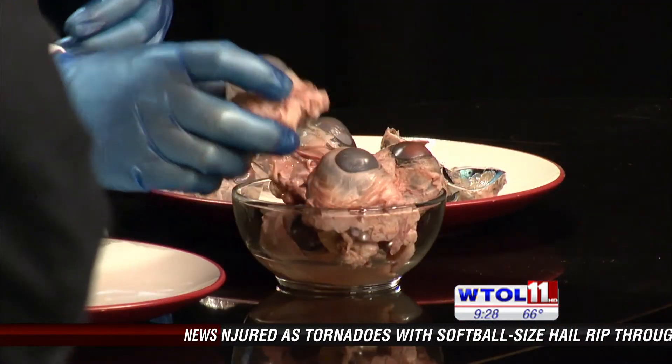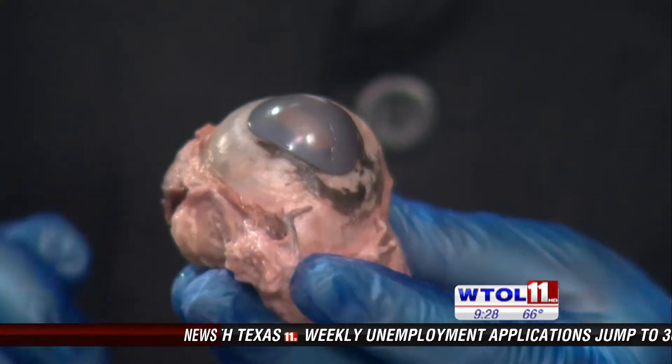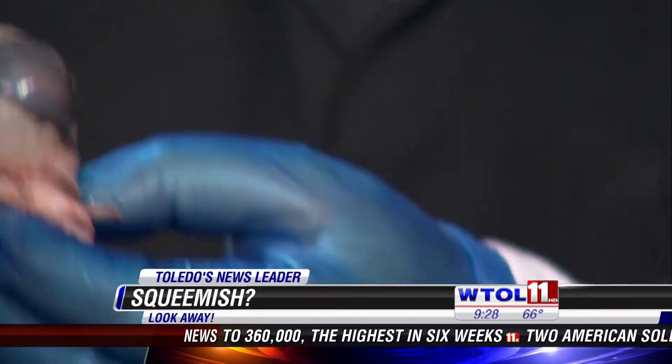We have a members event tonight, and one of the cool things we are going to do is let them take a cow eye and dissect it — open it up and look at the parts inside. Now this is how we get the cow eyes to start with.